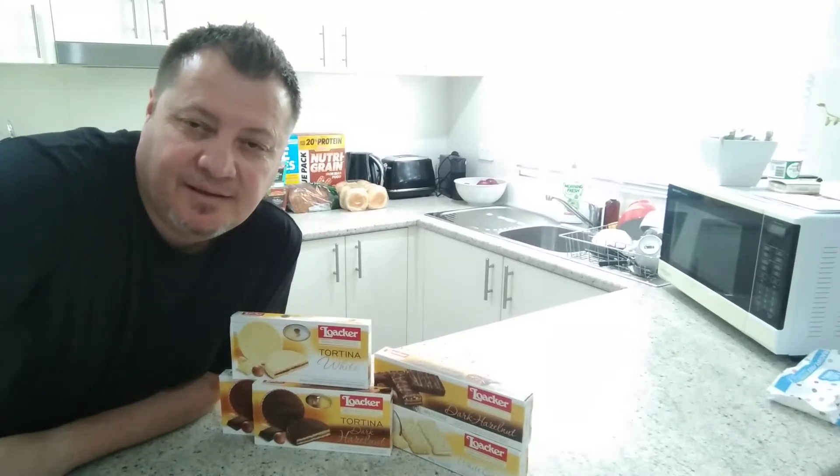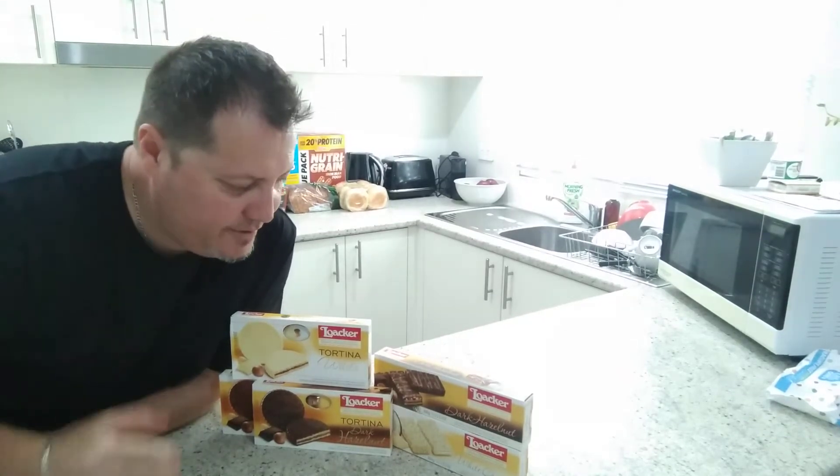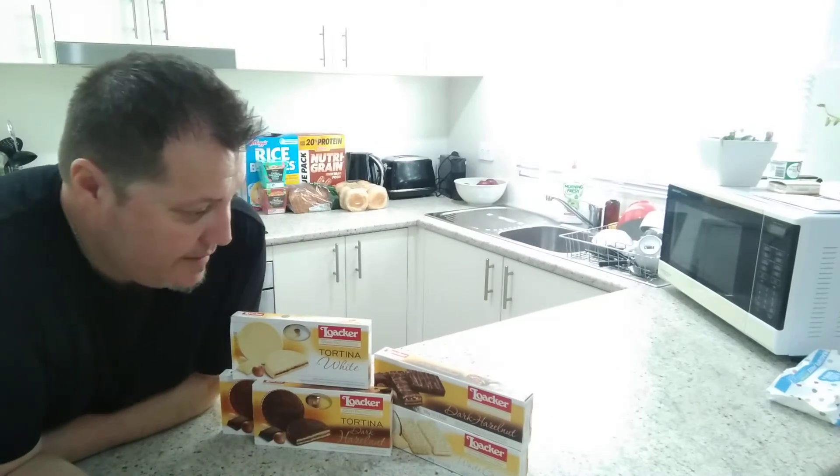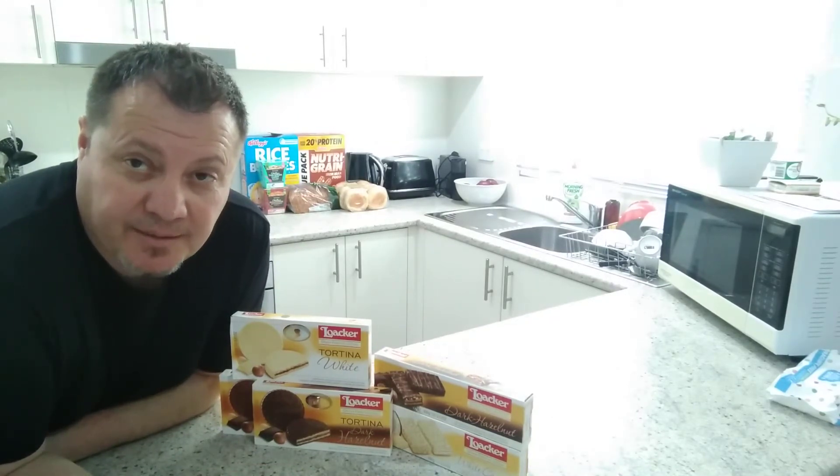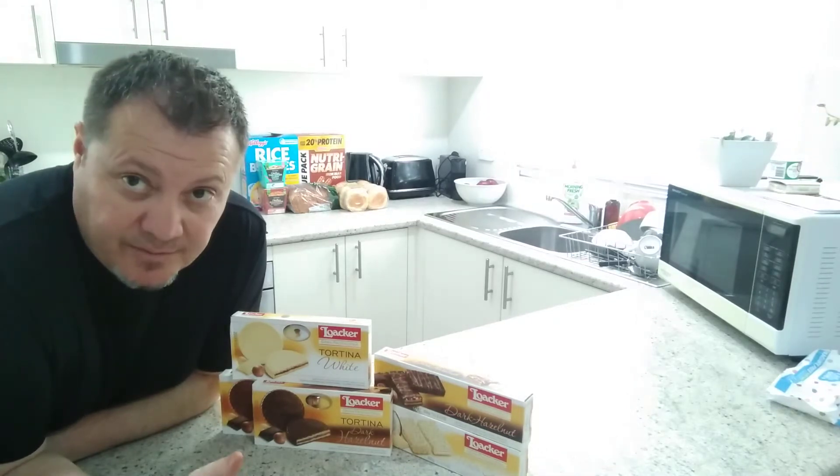Hello guys and welcome back, it's Tim again. We're going to try a few desserts that I purchased from Woolworths. These are from Loca and this is for my Italian brothers and sisters from overseas, Australia, and wherever you are.